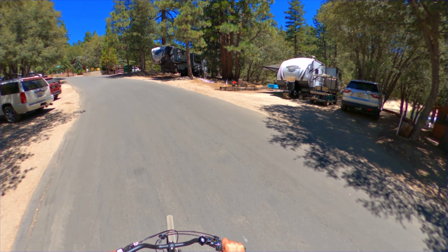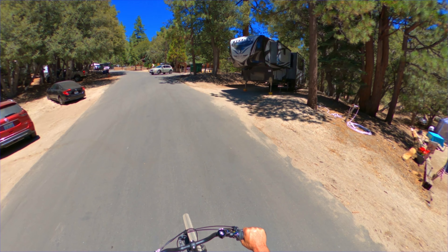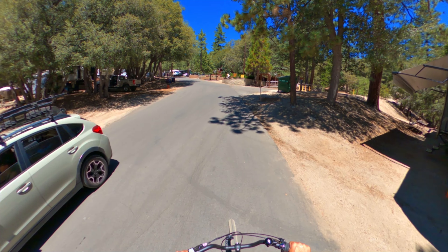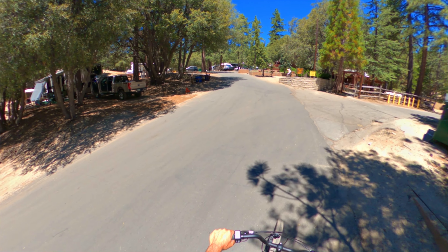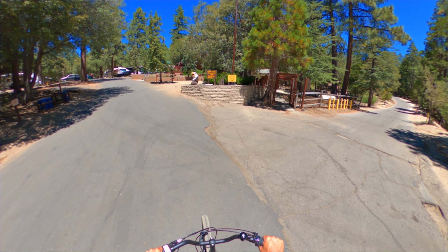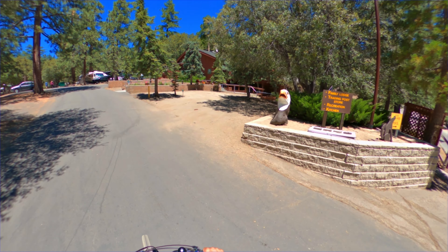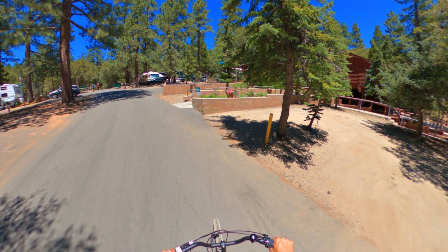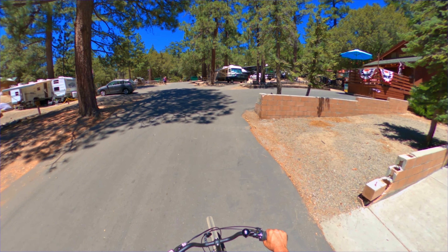You can always tell which RVs are here for the whole year — they have Christmas lights up and a little patio furniture. You have to keep in mind that Idyllwild is a four-season area. It does snow in winter, so I'll have to find an excuse to make it up here in the snowy season.